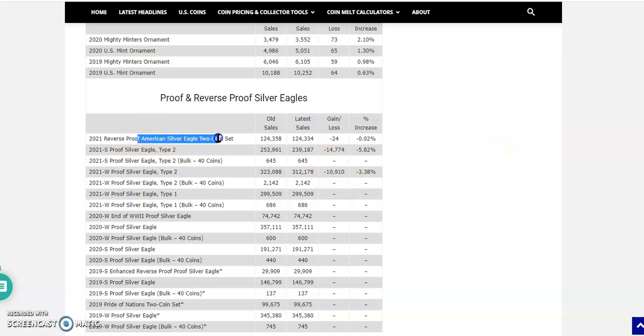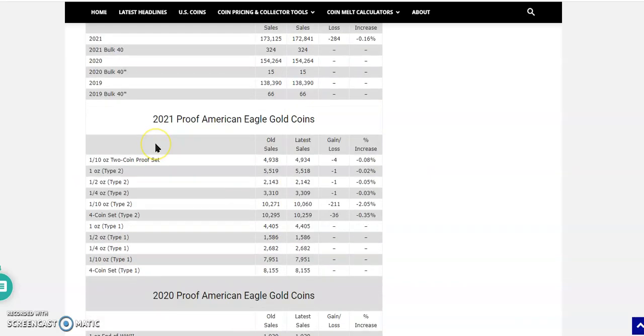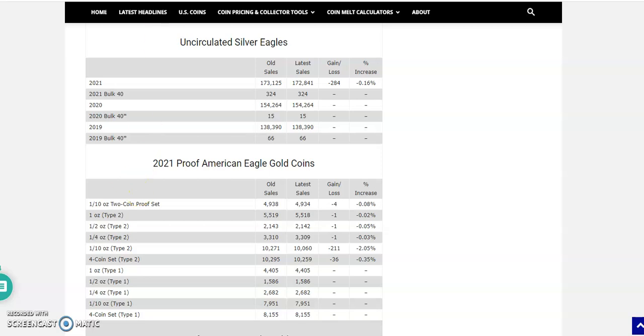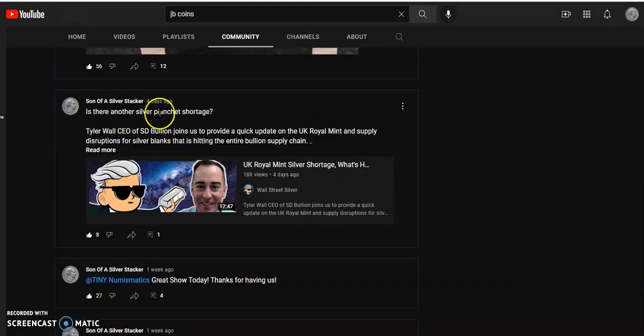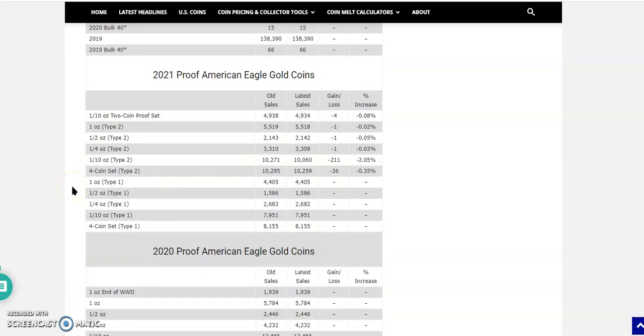Next: the Proof and Reverse Proof Silver Eagles. The Reverse Proof set is negative 24 sets. The San Francisco Proof Type 2 lost 14,774 units — I don't even know how that happened. The W Type 2 lost 10,910 units. Five percent negative, three percent negative — something's going on there. Maybe they're using those silver planchets for something else. I've heard there is a silver planchet shortage. I posted something about this on the community tab from Wall Street Silver — 'Is There Another Silver Planchet Shortage?' Something's definitely going on with those silver planchets.